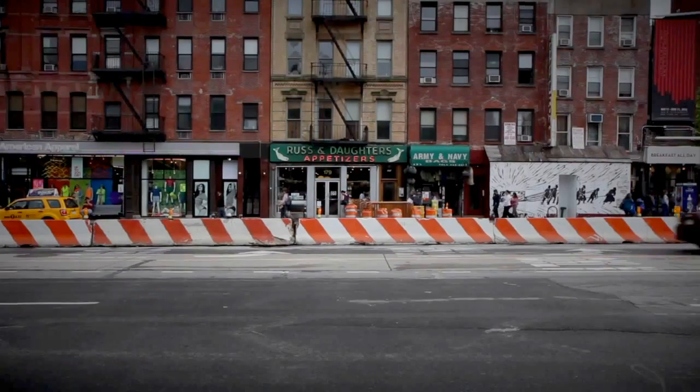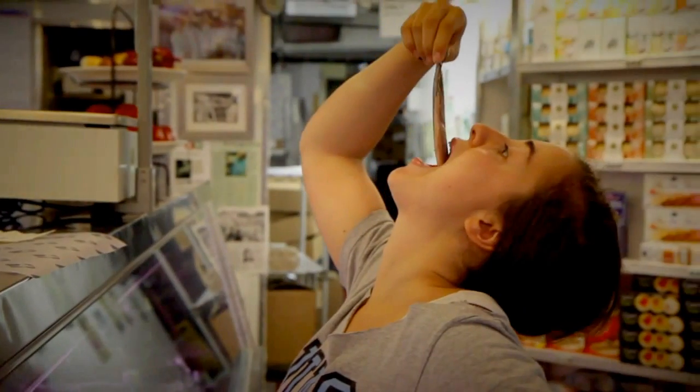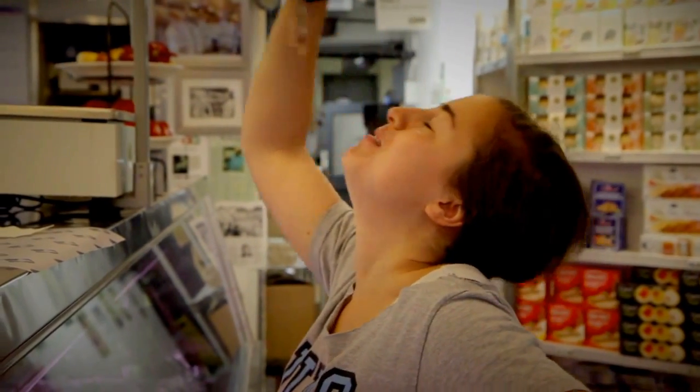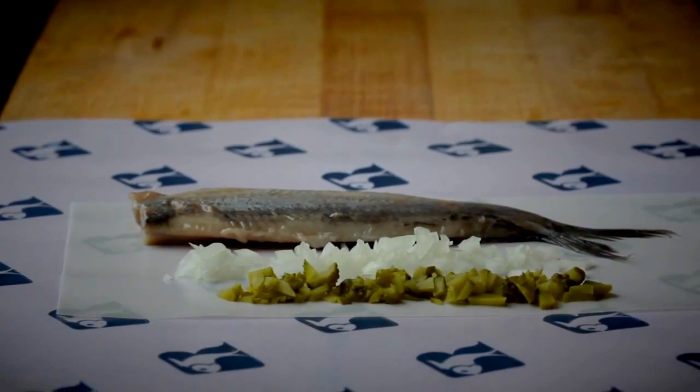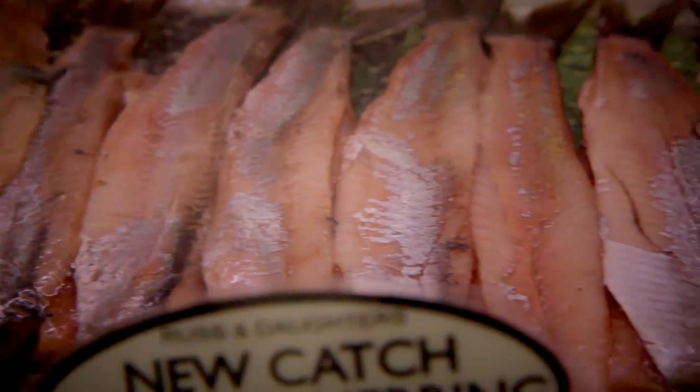Hi, this is Pervé Chalwani of Chow.com with this week's New York Chow Report. As spring inches towards summer, herring fanatics like me pack Russ and Daughters to throw back raw, buttery fillets that rival any sashimi or oysters. Before you turn up your nose, all herring do not taste the same. These are New Catch Holland Herring.